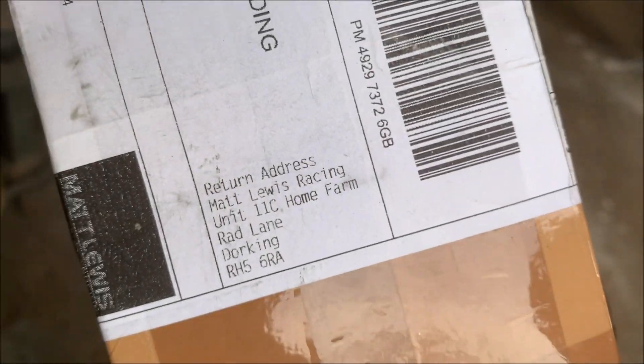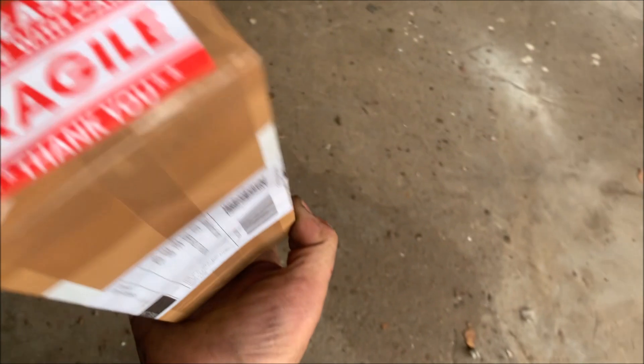A parcel arrived from McLois Racing - it says fragile, handle with care, so I'll open it carefully.